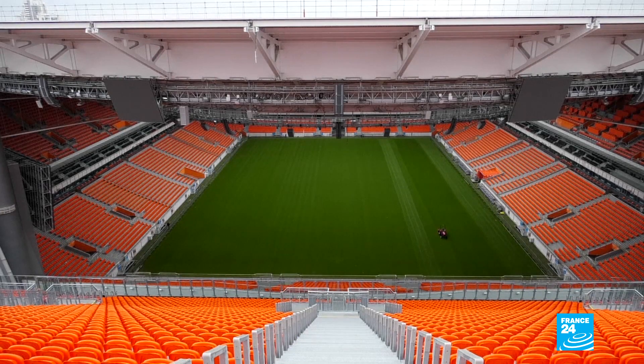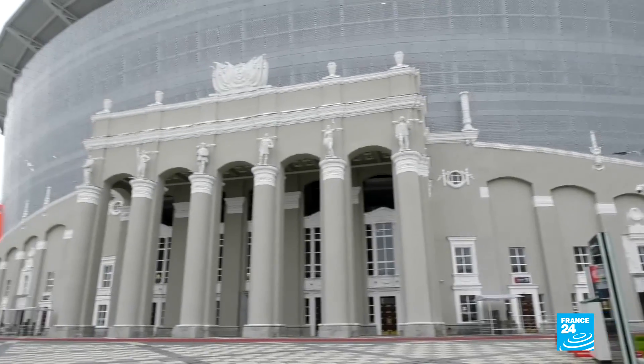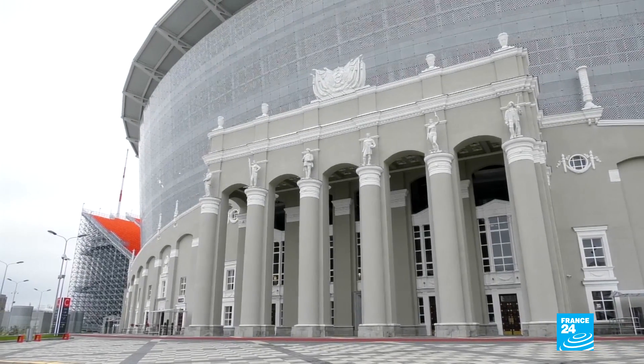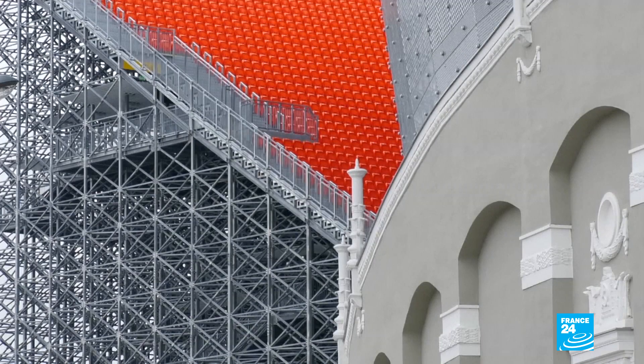The Ekaterinburg Arena hosted four matches during the World Cup group stages. A protected landmark, the stadium normally holds 23,000 spectators. So FIFA's 35,000 minimum seating requirement posed a problem. The cost-effective solution? Removable stands.